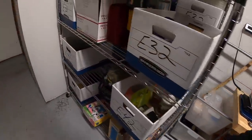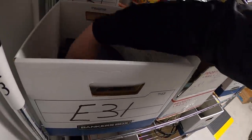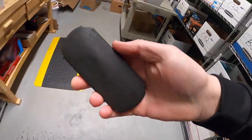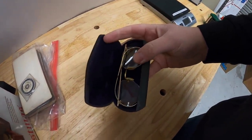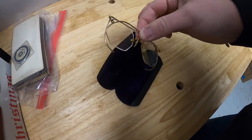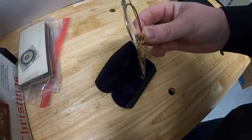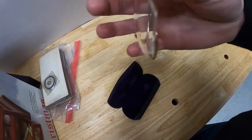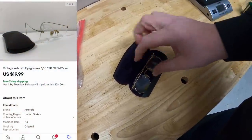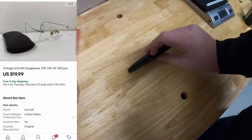Next is in E31, right over here. These are some old glasses made by Artcraft. It is one-tenth, 12-carat, gold-filled — stamped on the rim, which I had to magnify. These have the case. They sold for $19.99, free shipping.